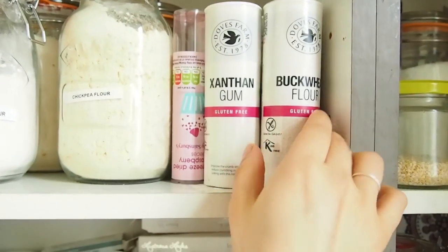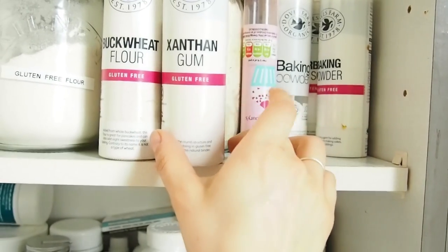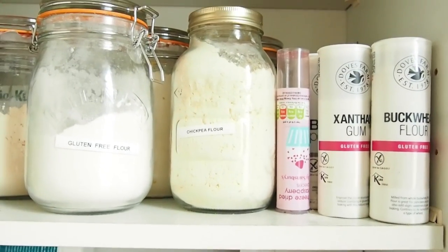And then all different types of little flours — some buckwheat flour, xanthan gum, which is really good for binding, baking soda, baking powder. And as you can see I'm a bit obsessed with Doves; they just do really good gluten-free flours.